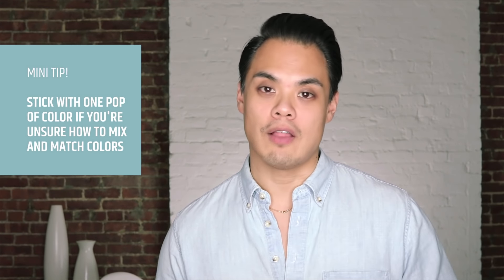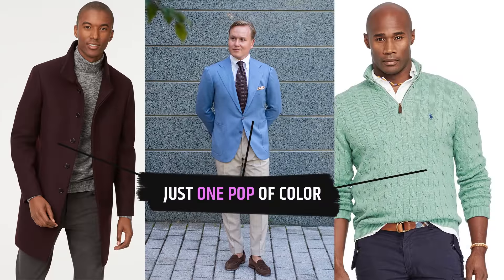I talked a lot about color in my matching video — I'll link to that up here. One tip for wearing colors outside the menswear neutral group is to stick to one pop of color, because that's the easiest way to add a little interest to your outfit without making it overly complicated. Stick to menswear neutrals for the rest of your outfit and throw in your one pop of color. You won't have to worry about clashing or not matching.